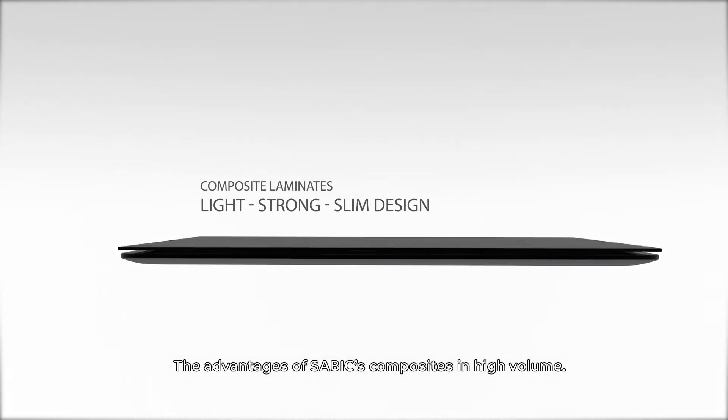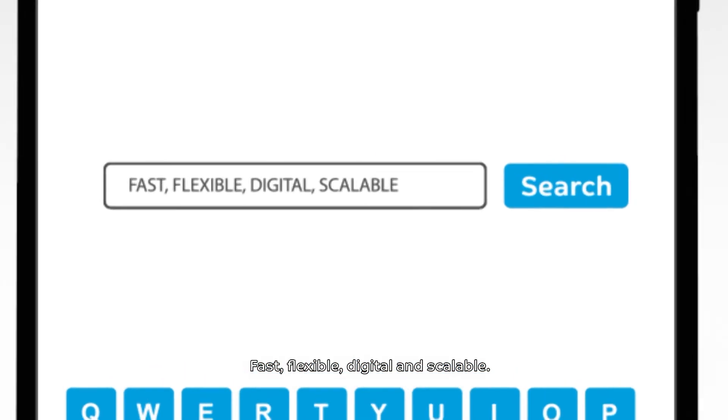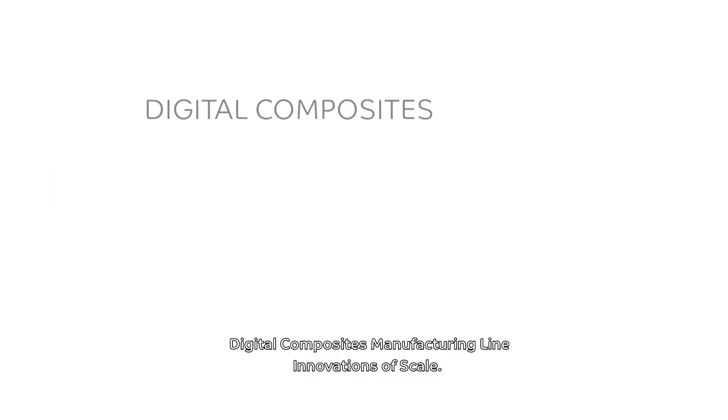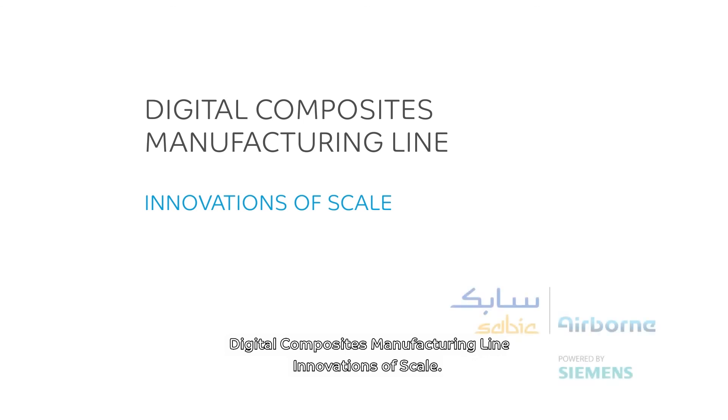The advantages of SAVIC's composites in high volume: fast, flexible, digital and scalable. Digital Composites manufacturing line — innovations of scale.